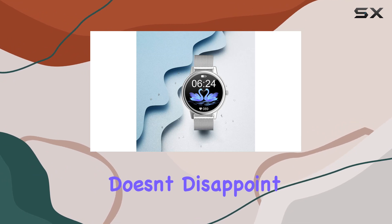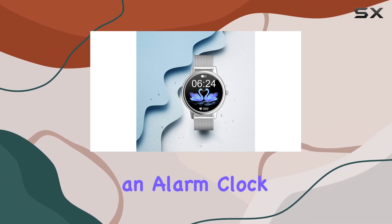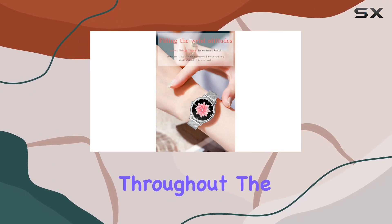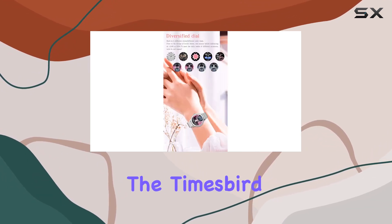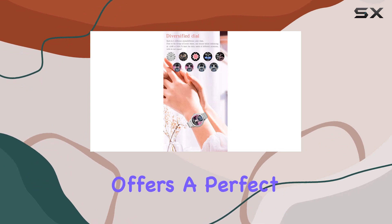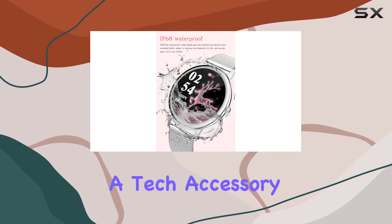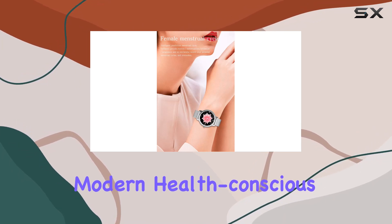In terms of functionality, the smartwatch doesn't disappoint. It includes an alarm clock and sedentary reminders, ensuring you stay active and on schedule throughout the day. In conclusion, the Times Bird Silvery smartwatch offers a perfect blend of style and functionality. It's not just a tech accessory — it's a statement piece for the modern, health-conscious woman.